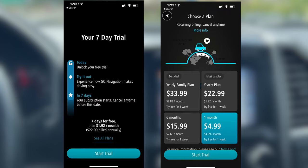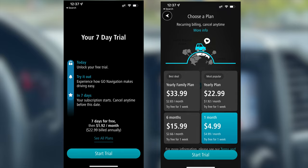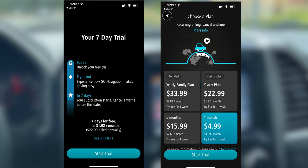TomTom is also proud to inform users that it doesn't share your personal data, which is good to know. The only downside is that it's a monthly subscription — that's the only con. But if you need offline support, this is a great third-party navigation option.